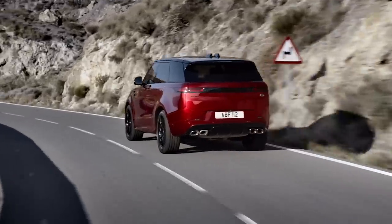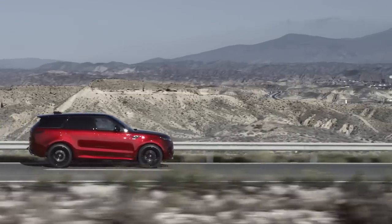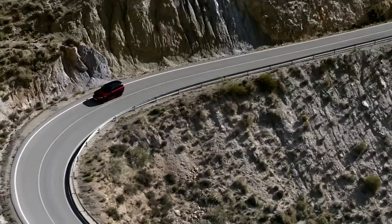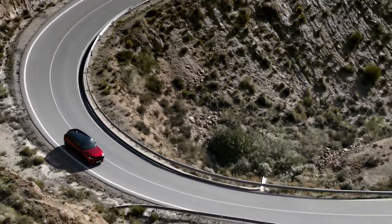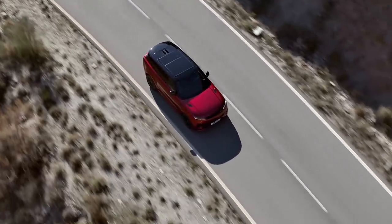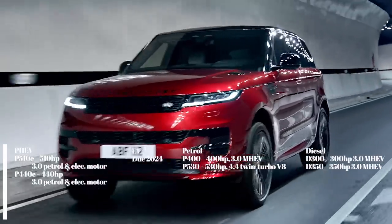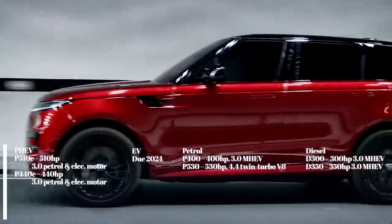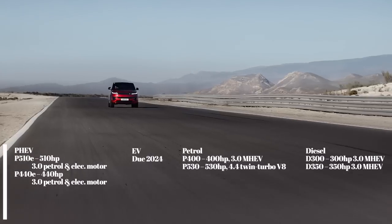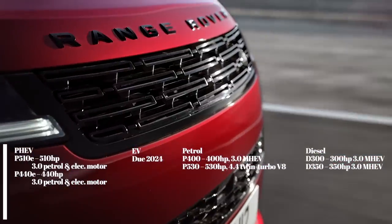The P440E develops 440 horsepower, while the P510E pushes out 510 horsepower. A pure electric Range Rover Sport will arrive in 2024. The two plug-in hybrids have an expected real-world EV range of 54 miles and can be rapid-charged up to 50 kilowatts. Company car drivers will also like the low 18 grams per kilometre of CO2 emissions. For those who want good old-fashioned eight-cylinder power, the Sport can come with the new BMW-derived 530-horsepower 4.4-litre twin-turbo V8. There's also a 400-horsepower 3-litre straight-six mild-hybrid petrol and a pair of 3-litre straight-six mild-hybrid diesels.